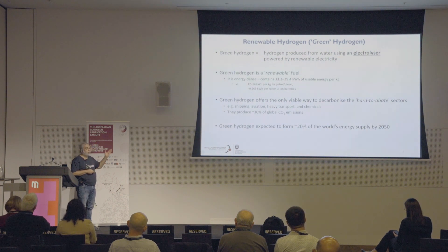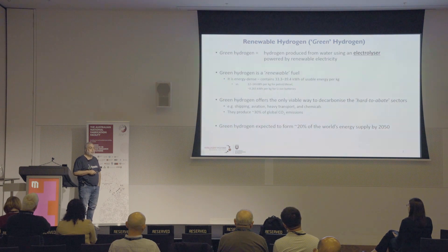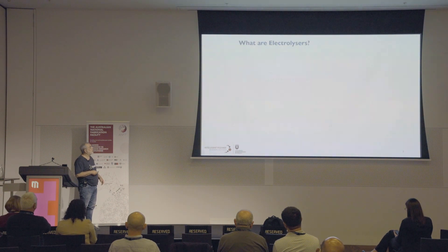There's a lot of work being done on green hydrogen by many people and organisations around the world. It's generally expected that green hydrogen is going to form about 20% of the world's energy supply by 2050. That translates to an absolutely huge opportunity to reduce global CO2 emissions, but also a huge commercial opportunity.